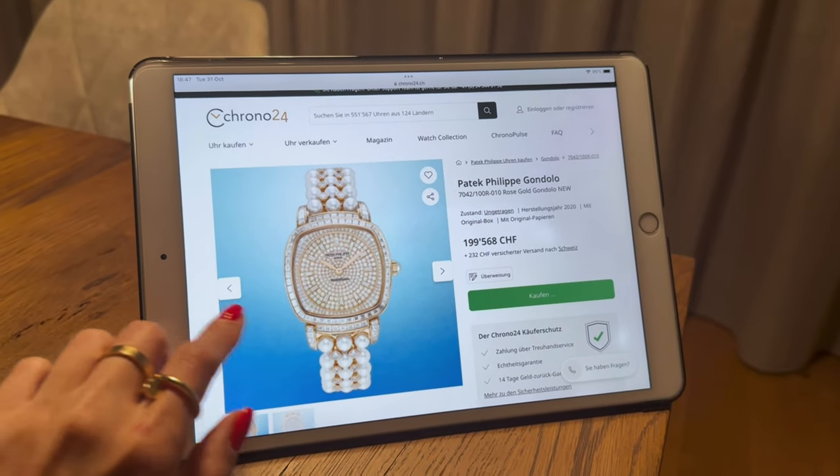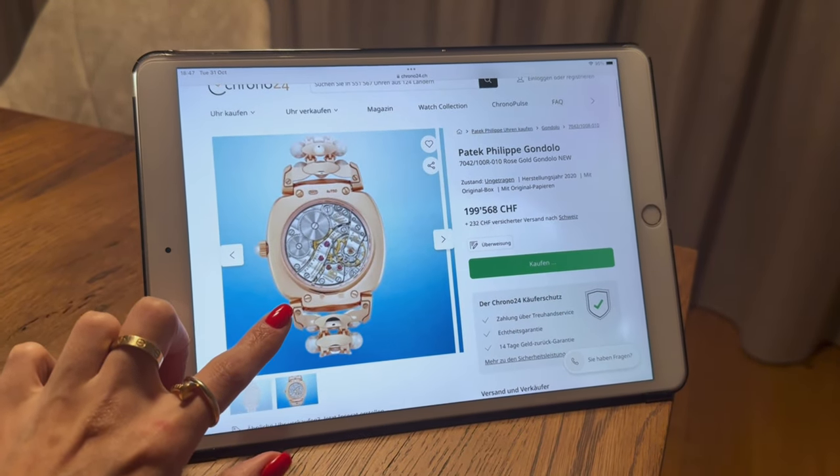These watches are very popular with celebrities. Jason Statham has been seen wearing the Nautilus 5980. Victoria Beckham has a vintage Nautilus 3800 in yellow gold, and the classic Nautilus has also been worn by Rihanna, Jay-Z, and many other celebrities. The Gondola watch is $10,000 more expensive.